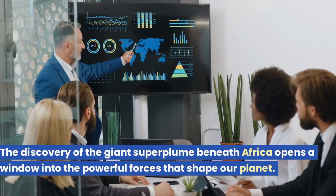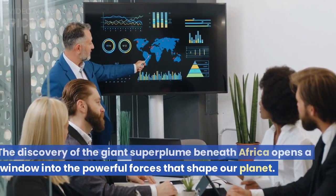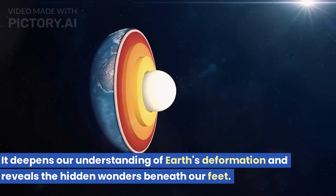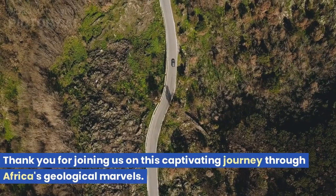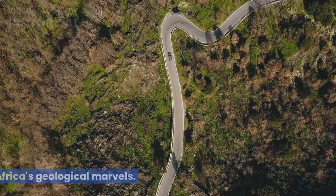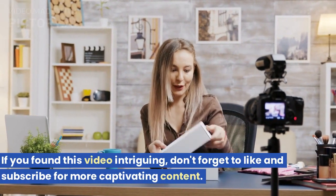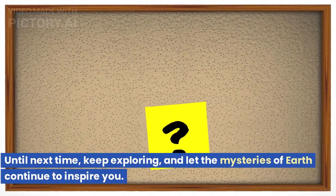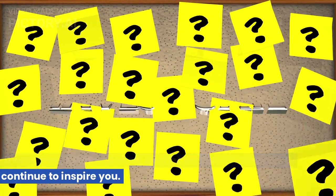The discovery of the giant superplume beneath Africa opens a window into the powerful forces that shape our planet. It deepens our understanding of Earth's deformation and reveals the hidden wonders beneath our feet. Thank you for joining us on this captivating journey through Africa's geological marvels. If you found this video intriguing, don't forget to like and subscribe for more captivating content. Until next time, keep exploring, and let the mysteries of Earth continue to inspire you.